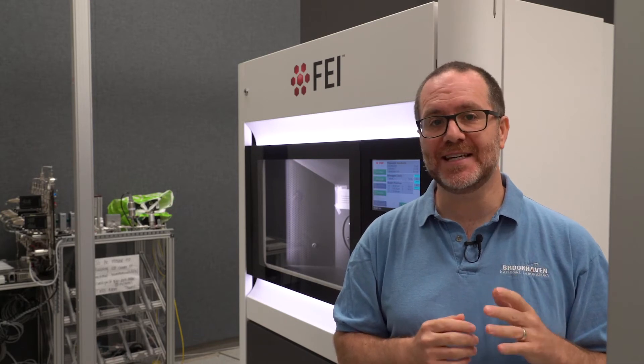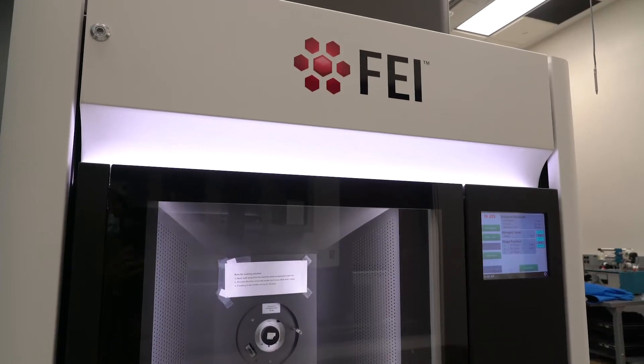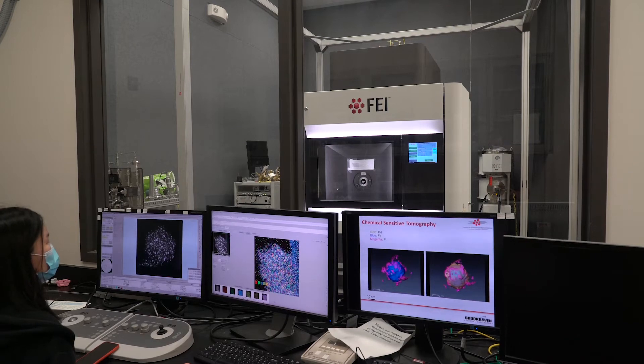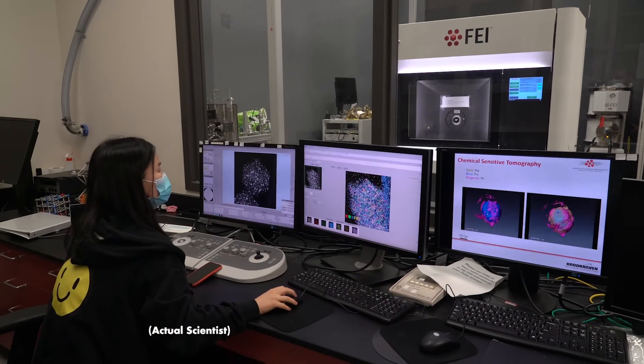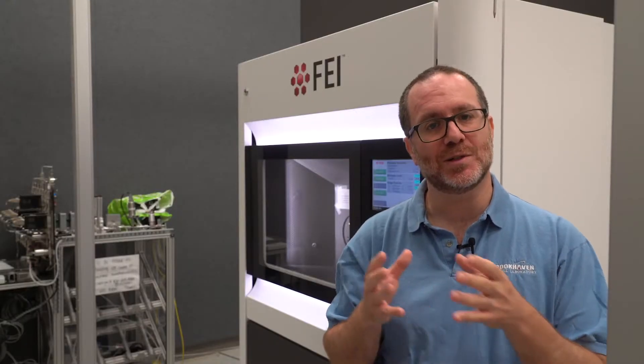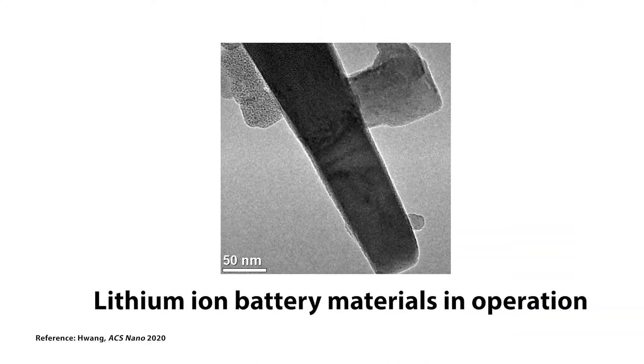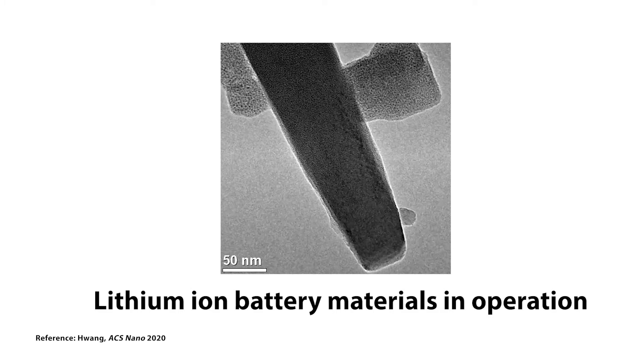At the CFN we have five TEMs, each with different characteristics for looking at different kinds of materials in different kinds of environments. This microscope is special because it allows us to look at materials in operando, which means we can look at the materials while they're working. This is important because while we can look at materials on a very small scale and understand their structure, it's also important to know how that structure relates to its function. For example, in a battery we can look at materials at the atomic scale, but it's even more important to look at these materials while they're doing what a battery does — charging up or discharging. This allows us to see why some batteries might fail after a certain amount of time, as we all know from our phones. There are many applications for this in-operando microscope, and users come to the CFN with their problems and we can help solve them all the way down to the atomic scale.